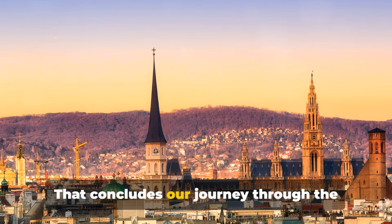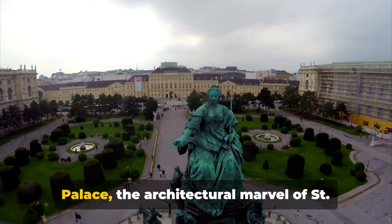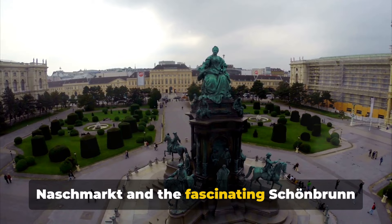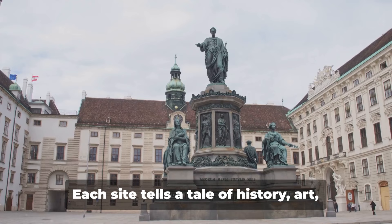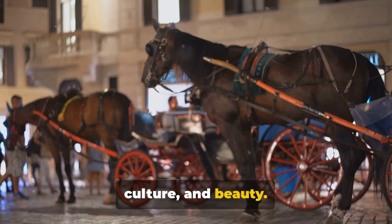That concludes our journey through the top 10 attractions of Vienna. From the regal splendor of Schönbrunn Palace and the architectural marvel of St. Stephen's Cathedral, to the vibrant Naschmarkt and the fascinating Schönbrunn Zoo, Vienna is a treasure trove of cultural gems. Each site tells a tale of history, art and tradition, contributing to the city's unique charm. Vienna is a city rich in history, culture and beauty. We hope this guide has inspired you to explore and experience it for yourself. Auf Wiedersehen and happy travels!